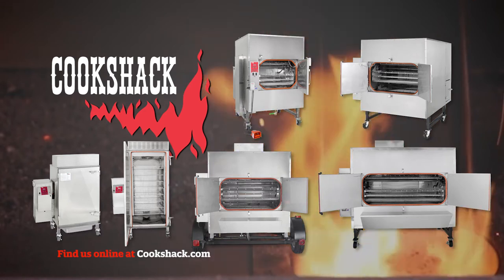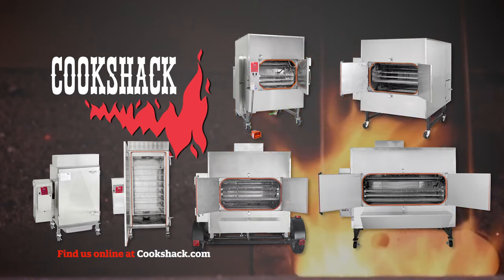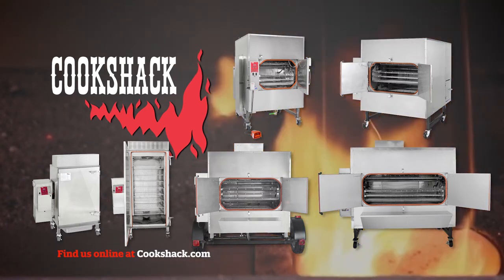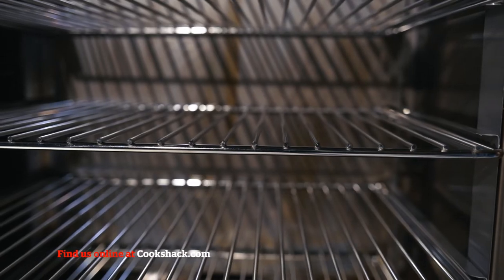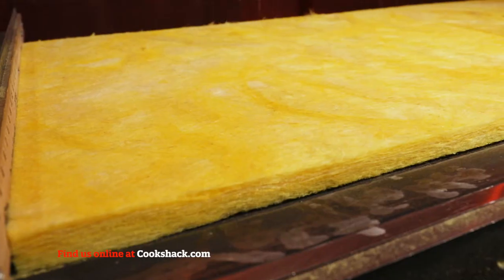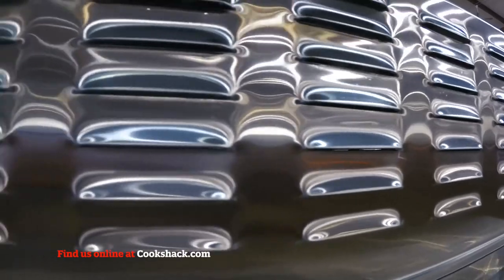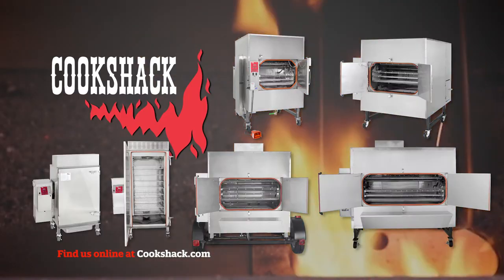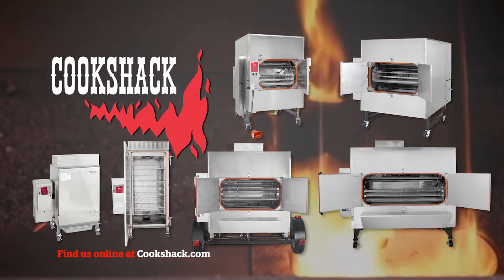The Fast Eddie's by Cookshack Smoker Ovens are quick to start, feature rapid heat recovery, and are easy to use and maintain — equally efficient in a restaurant, catering operation, or on the barbecue circuit. With 100% stainless steel interior and exterior, plus 850 degree Fahrenheit spin glass insulation, all FEC units maintain heat and stay cool to touch.